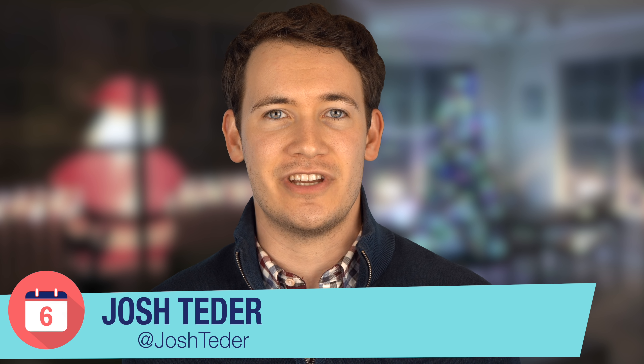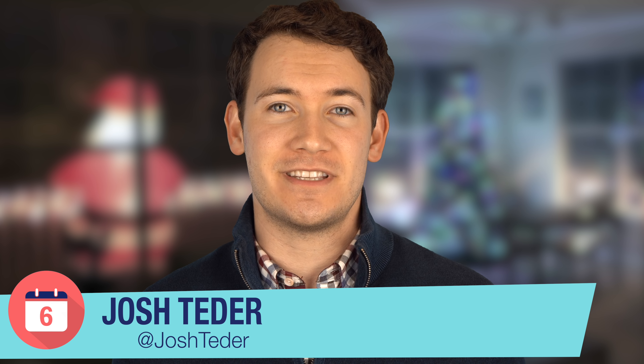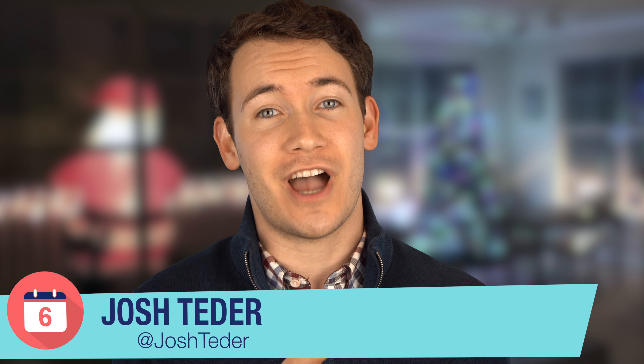Shopping for the holidays can be really tough, especially if you're getting something for someone who loves technology. I'm Josh Tedder for Six Months Later Reviews, and hopefully your job is about to get a lot easier, because in this video I'll be going over my top six tech gifts for 2018.